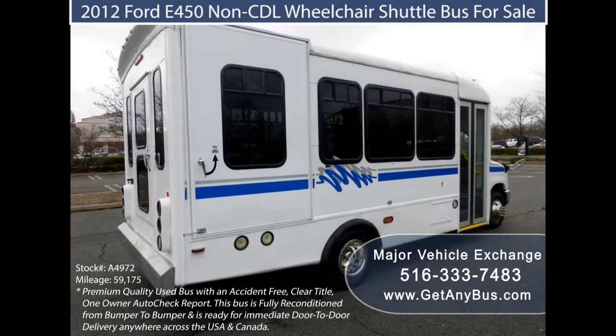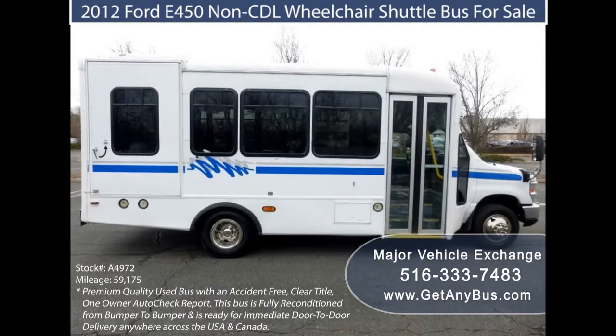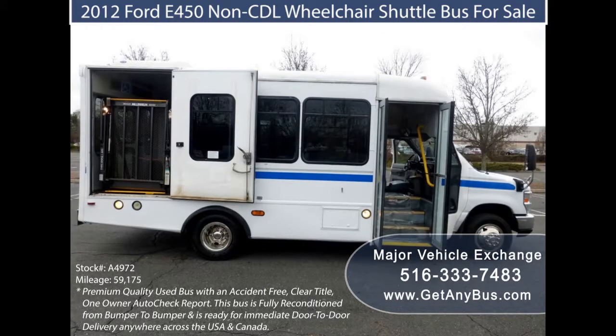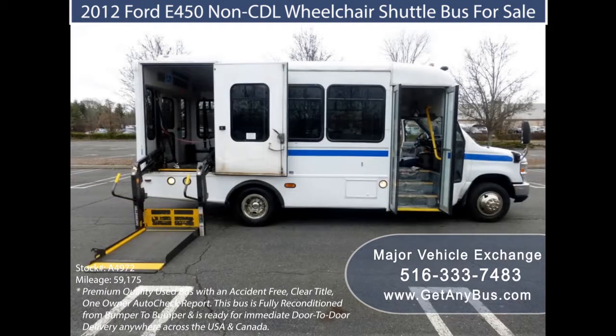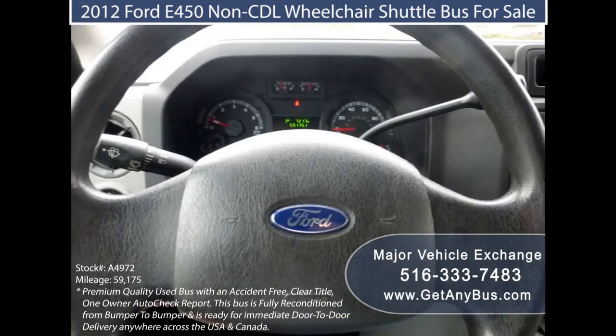Shuttle buses are used as a means of transport, and they are involved in running between two or even more destinations. These buses are most popular in airports, hotels, and business areas where they can be accessed by people traveling regularly. They are a reliable means of transport since they operate on the specific routes they are meant to serve.